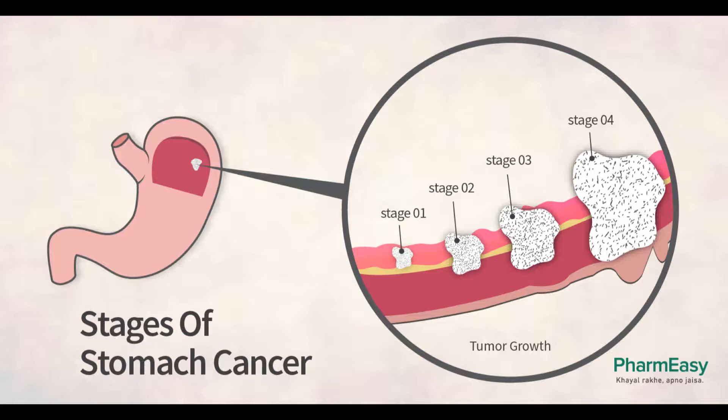Stage IV. Because stage IV stomach cancer has spread to distant organs, a cure is usually not possible. But treatment can often help keep the cancer under control and relieve symptoms. This might include surgery, such as a gastric bypass or even a subtotal gastrectomy in some cases, to keep the stomach or intestines from becoming blocked or obstructed, or to control bleeding. In some cases, a laser beam directed through an endoscope — a long, flexible tube passed down the throat — can destroy most of the tumor and relieve obstruction without surgery. If needed, a stent, a hollow metal tube, may be placed where the esophagus and stomach meet to help keep it open and allow food to pass through. This can also be done at the junction of the stomach and the small intestine. Chemo and/or radiation therapy can often help shrink the cancer and relieve some symptoms as well as help patients live longer, but is usually not expected to cure the cancer. Combinations of chemo drugs are most commonly used, but which combination is best is not clear.